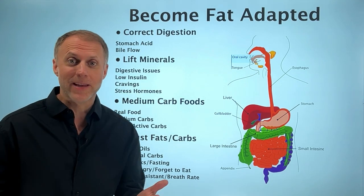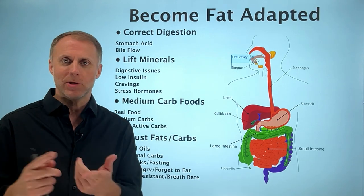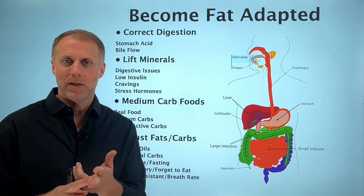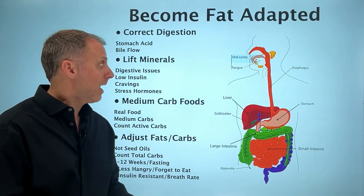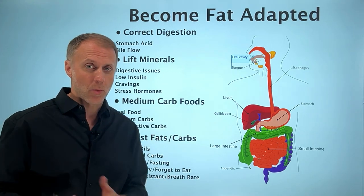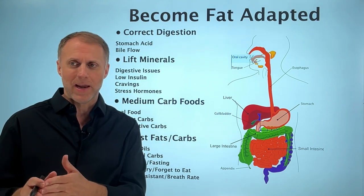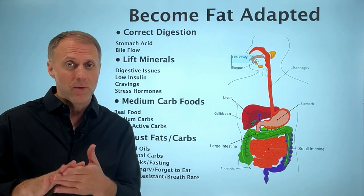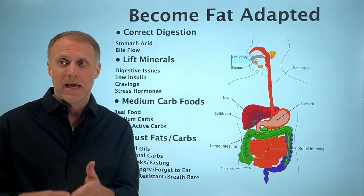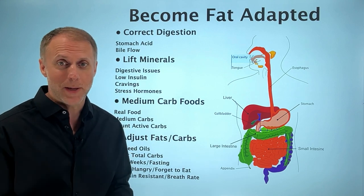So if you're thinking, I want to be fat adapted like all the cool kids, this is not going to be your standard, hey, why don't you just eat some more fat and less carbs, get fat adapted type video. In this video, I'm going to help you understand that if there are malfunctions or imbalances going on, it's going to take you a whole lot longer to get fat adapted, if you can get fat adapted at all. So in this video, I'm going to give you four steps that you can take to get fat adapted much faster and a whole lot easier.